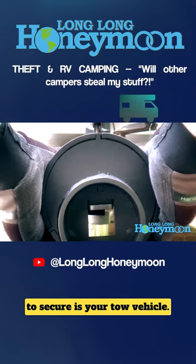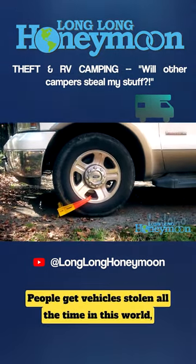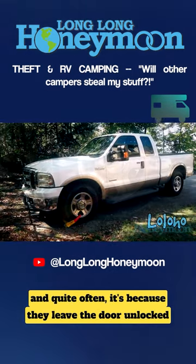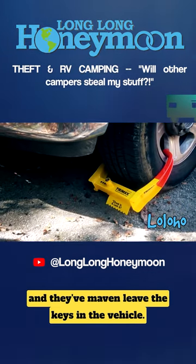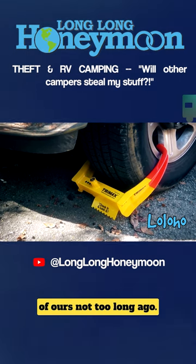The other big-ticket item you need to secure is your tow vehicle, or towed if you have one. People get vehicles stolen all the time in this world, and quite often it's because they leave the door unlocked, and they may even leave the keys in the vehicle. And yes, that happened to a friend of ours not too long ago.